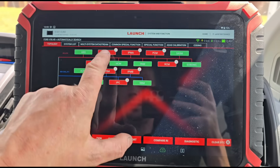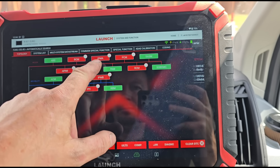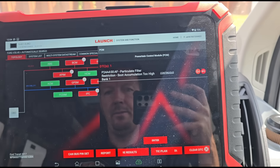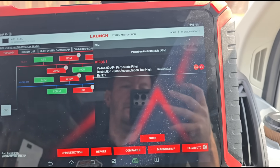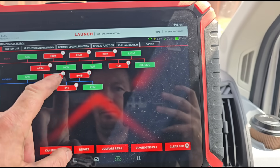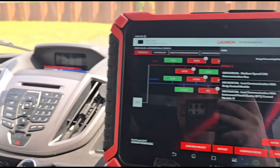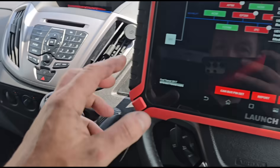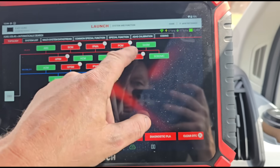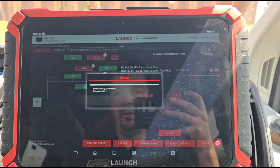We've just finished the scan and we have a lot of communication issues. On the PCM we have a P24A4 fault code - that's the DPF we're looking at. I don't know if the communication issues are caused by extra wiring fitted to this van, but for now we'll ignore those and concentrate on the DPF. Let's go into live data and see what we can see.